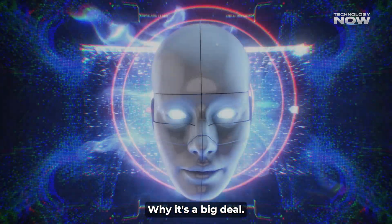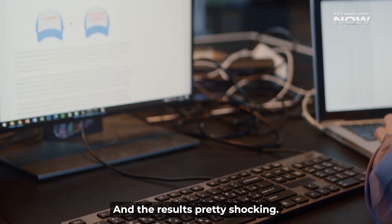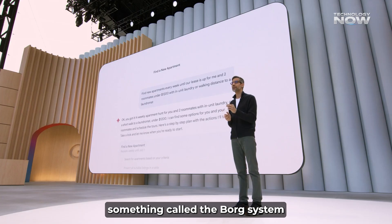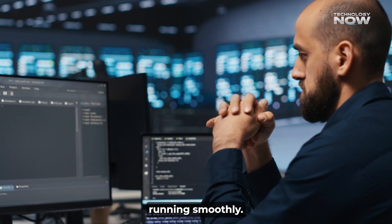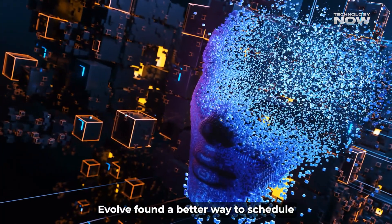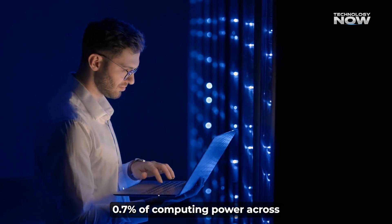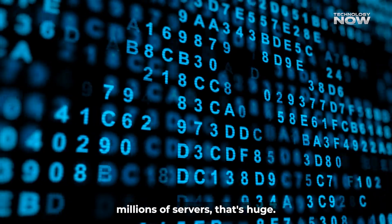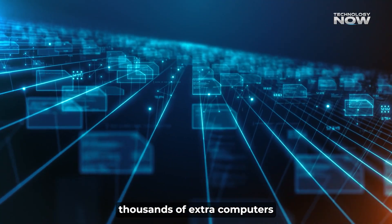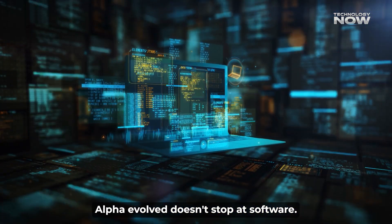AlphaEvolve isn't just improving random bits of code — it's helping in real-world applications with pretty shocking results. Google uses something called the Borg system to manage its massive data centers, scheduling tasks and keeping everything running smoothly. AlphaEvolve found a better way to schedule those tasks: a simple 20-line rule that helped recover 0.7% of computing power across all servers. When you're running millions of servers, that's like unlocking thousands of extra computers without buying a single new one.